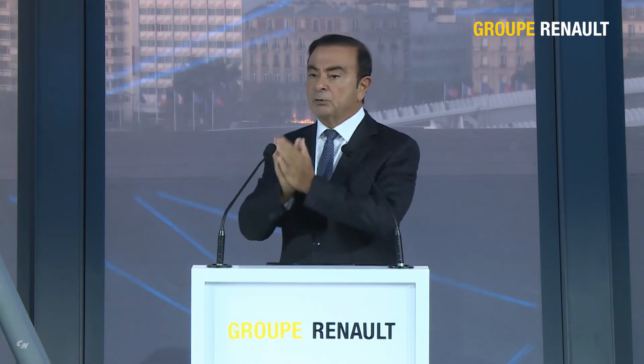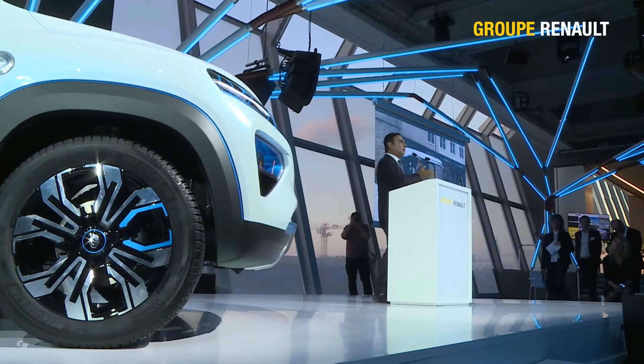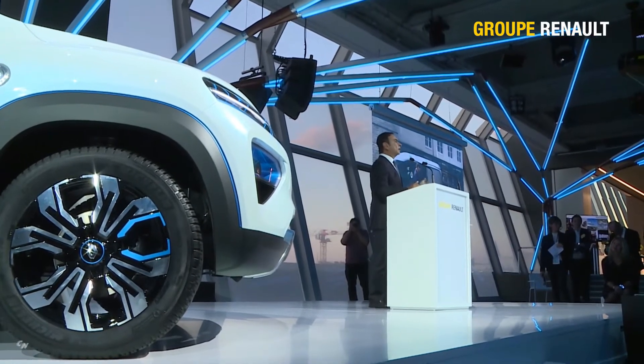We believe the future of mobility is about the customer experience on board. This is our next revolution. Time on board will be spent traveling and more. Let's have a look.